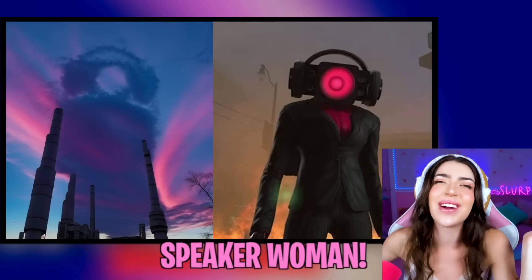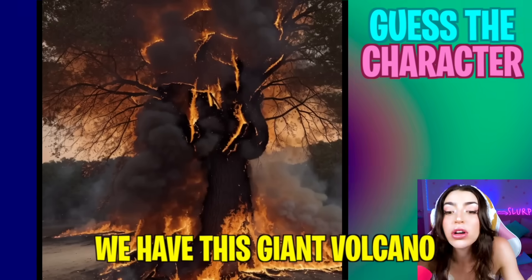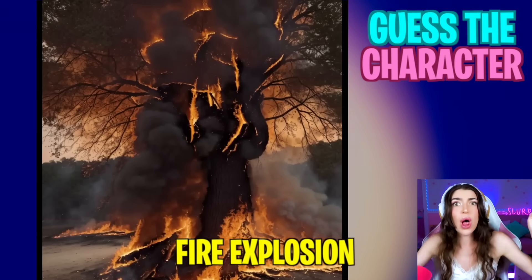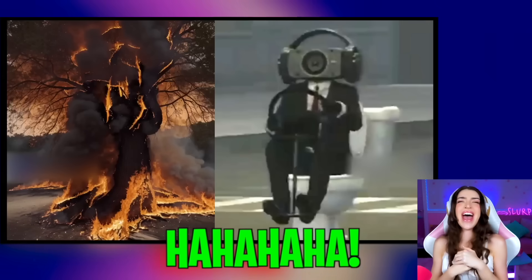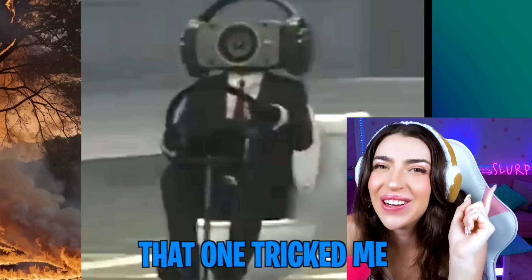The answer was Speaker Woman! That was so hard! We have this giant volcano fire explosion! Ha ha ha ha ha! It's the toilet car! That one tricked me!